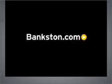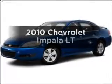Worry-free shopping at Bankston.com. Bank on Bankston to save you money. Presenting the 2010 Chevrolet Impala.